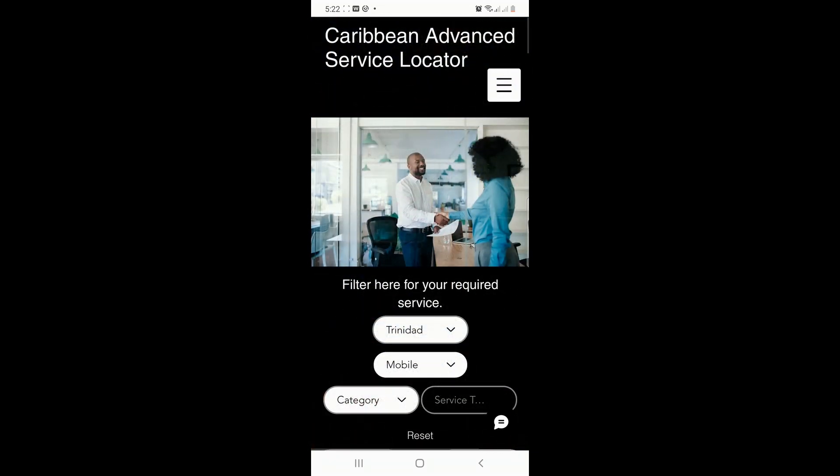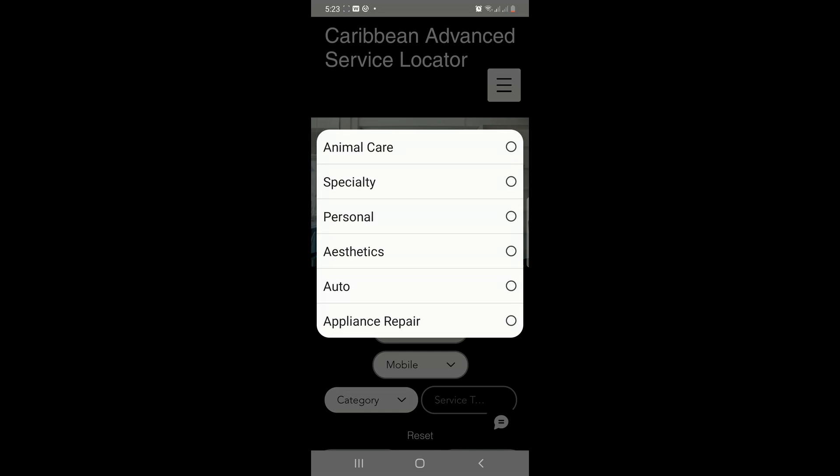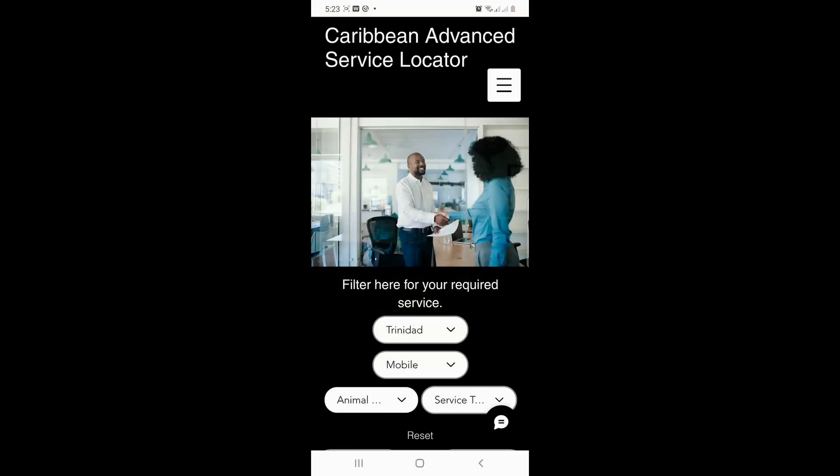Our Categories filter helps you to specify your service search. Here too, you may choose to browse all providers or continue to refine your search.